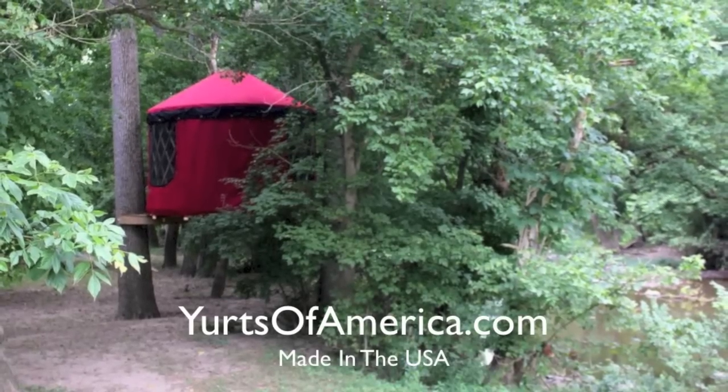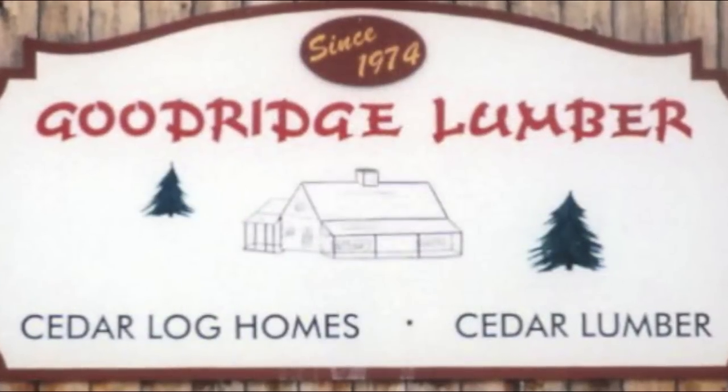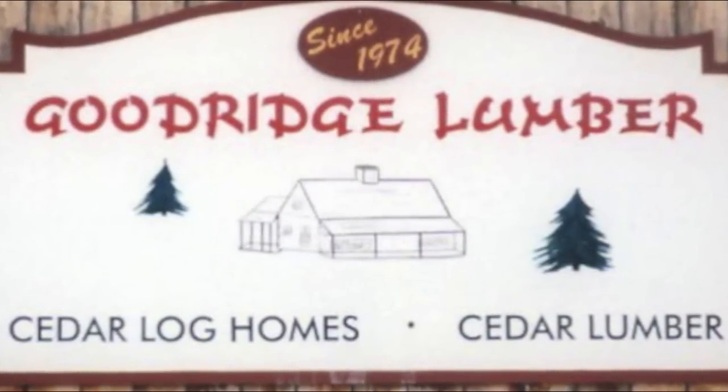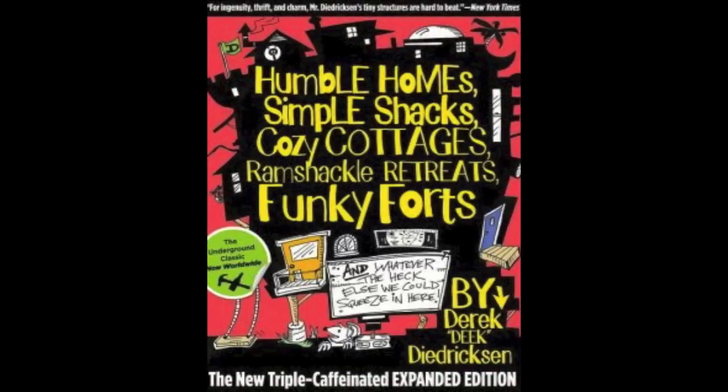Thanks to YurtsofAmerica.com for carrying our videos — made in the USA, yurts of any size. And GoodRidgeLumber.com in Albany, Vermont — good friends of ours, go check them out. And if you'd like forts, tiny houses, and cabins, check out my book 'Humble Home, Simple Shacks' on Amazon.com.